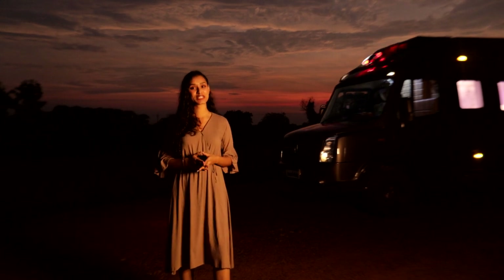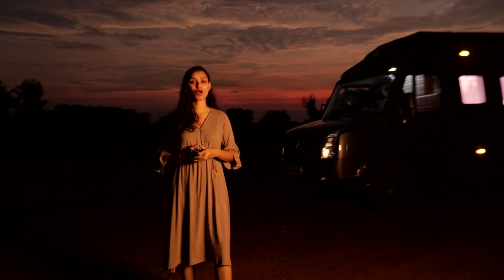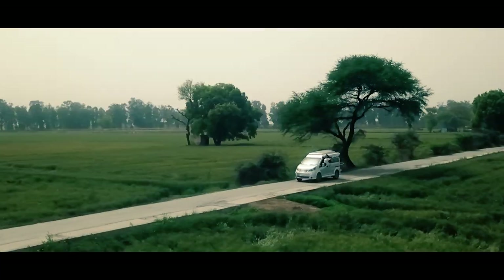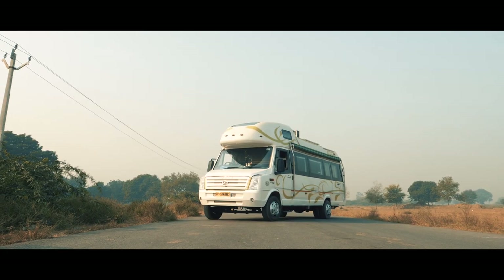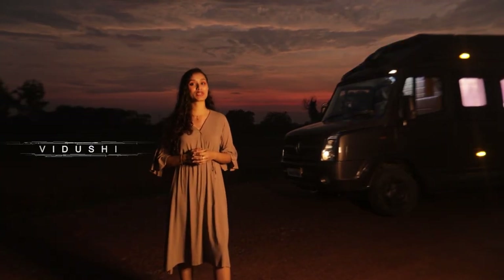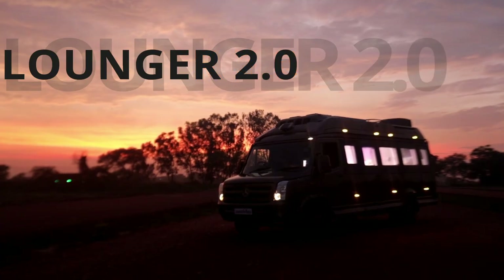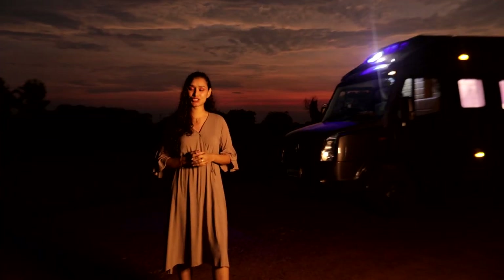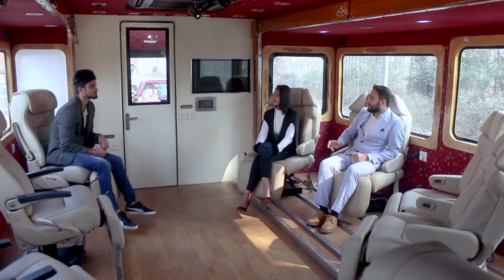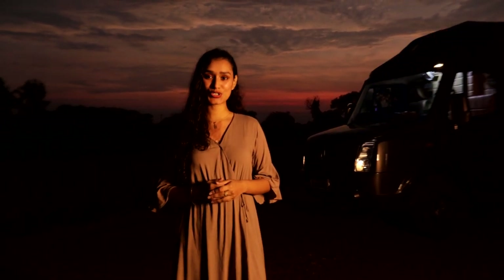Hello adventure lovers and welcome to 'A Walk Through the Conversion,' a series where you get to virtually walk through our conversions ranging from a caravan to a lounger and more. This is your host Vidushi. In today's episode we will be walking through Lounger on Wheels 2.0. Based on a Ford 4020 wheelbase, this lounger is not just your luxurious lounge space on wheels but also an election campaigning vehicle or a conference room on the go. So without further ado, let's walk through this conversion.